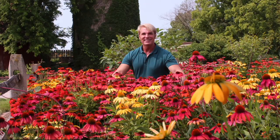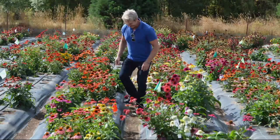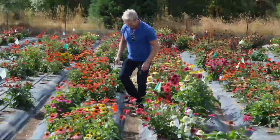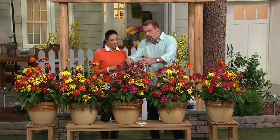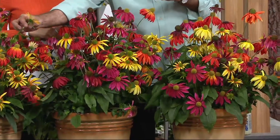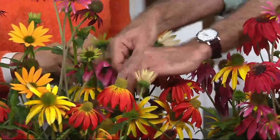All they like is full sun and average soils — drought tolerant and very easy to grow. They'll get to about 24 inches tall. A lot of cone flowers have a downside in that they have weak stems with maybe only one flower, but these are multi-branched. You have many different branches on it, not a single flowering stem, and the colors are just like rays of sunshine.